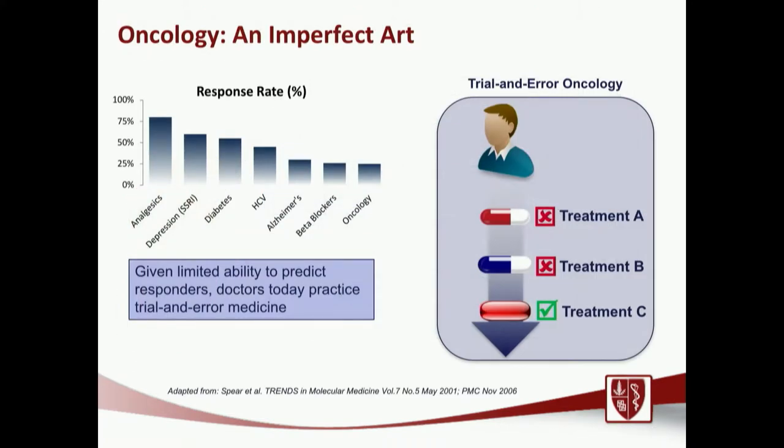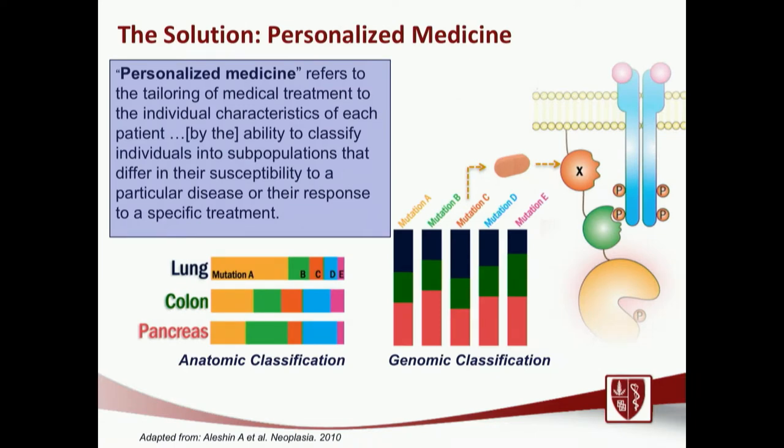How do we tie this explosion of knowledge to actual clinical practice? Oncology is an imperfect art, and this has been changing rapidly. The response rate for any particular oncology drug on average is actually fairly low. Historically, we've used trial-and-error medicine: try treatment A, if it doesn't work try treatment B, so on and so on. Wouldn't it be great to know that treatment C is the right treatment upfront? Because of this, we've seen an explosion of personalized or precision medicine, reclassifying cancers not based on histology but on their genomic classification. A lung cancer and a kidney cancer could be more similar because they share the same targetable mutations.